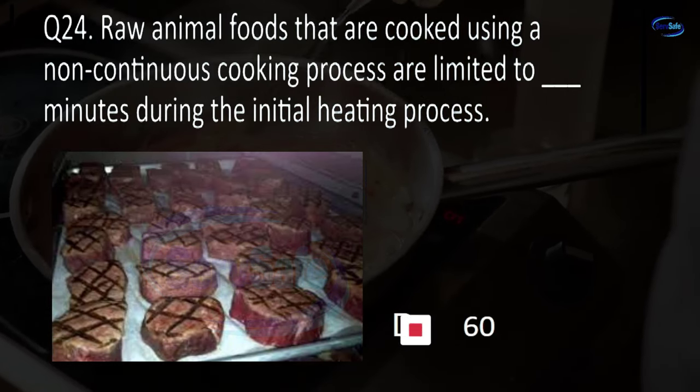Question 61. Mop water and other liquid waste must be disposed of in a toilet, urinal, sink of any type, or service sink? D. Service sink.